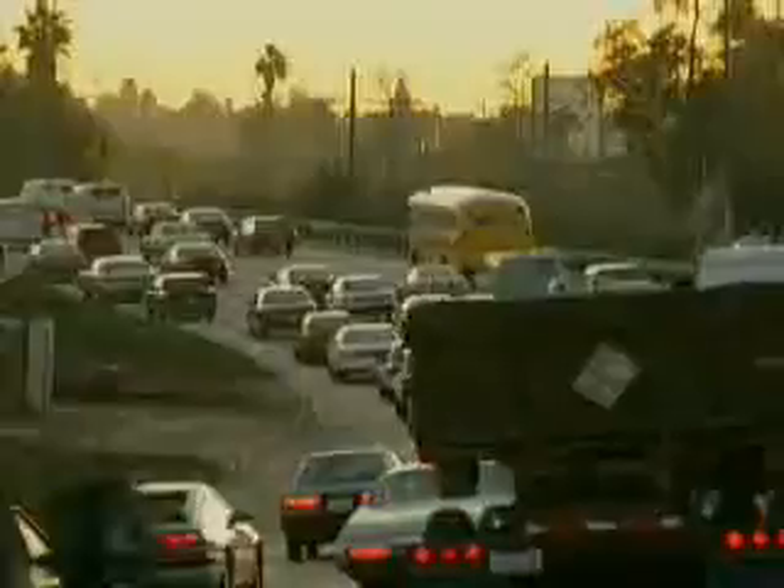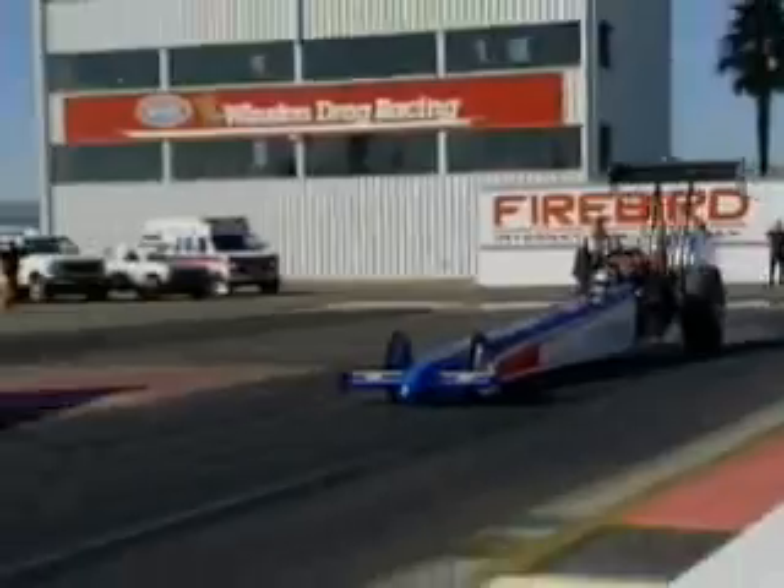Over the last century, we've gone from the horse and buggy to a world teeming with hundreds of millions of automobiles. From the Model T to the latest race cars, one thing remains the same: the internal combustion engine.